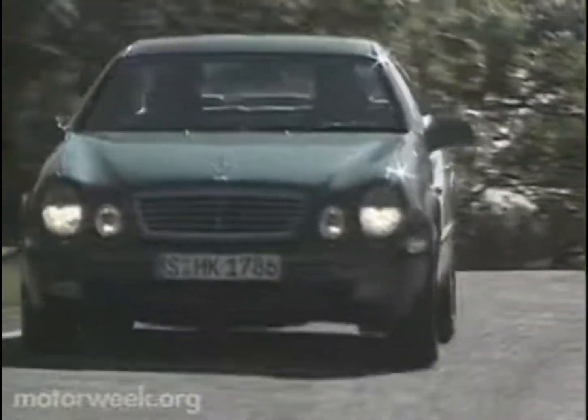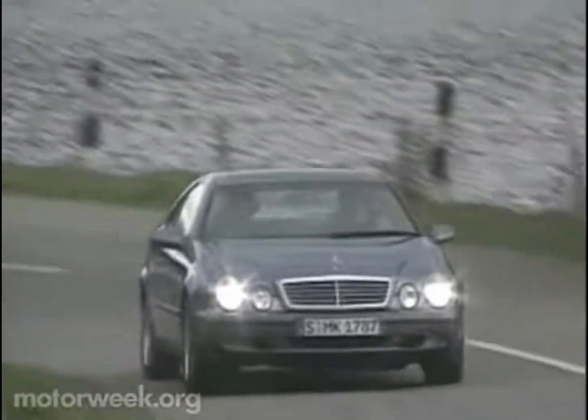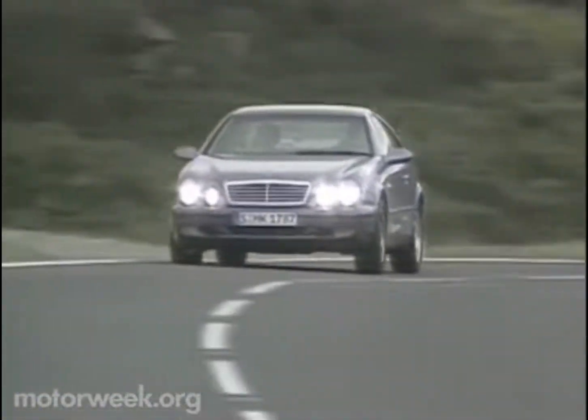We were impressed with the nearly silent 3.2-liter V6, soon to also see double duty in the M-Class Sport Utility Vehicle. Rated at 215 horsepower and 228 pound-feet of torque, it will push the CLK from 0 to 60 in 6.9 seconds. Top speed is 130 miles per hour.